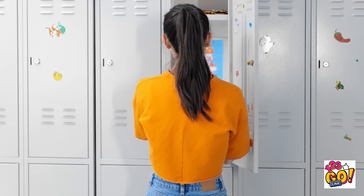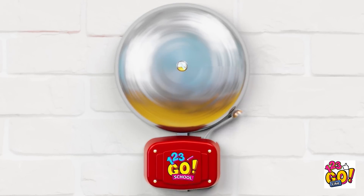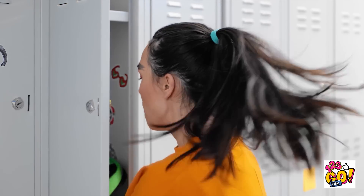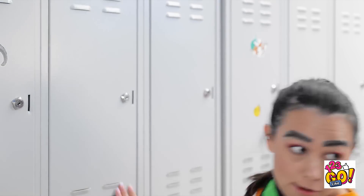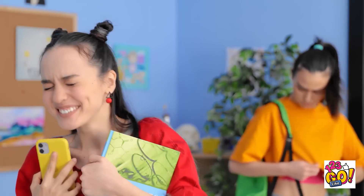I just need a makeup touch-up. My eyebrows could be better. Luckily, I have my eyebrow pencil. Oh no! I need to get to class! I can't be late again! Hi! How are you? Oh my gosh! You need to see Gabby!